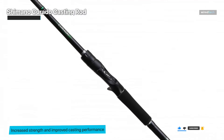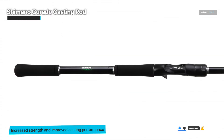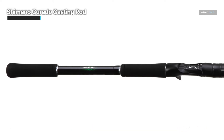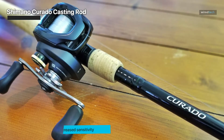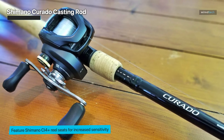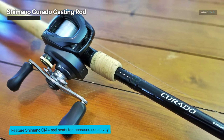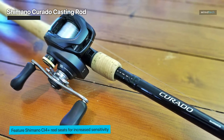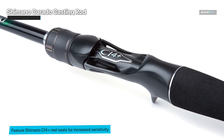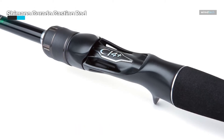The action of the rod is a blend of sensitivity and power, making it appropriate for a wide range of fishing approaches from finesse to heavy-duty applications. Shimano's dedication to quality can be seen in every detail — from the precisely crafted guides that ensure smooth line flow, to the ergonomic grip built for comfortable, fatigue-free use during long days on the lake. The aesthetics of the Curado casting rod are similarly stunning, with a sleek modern design.